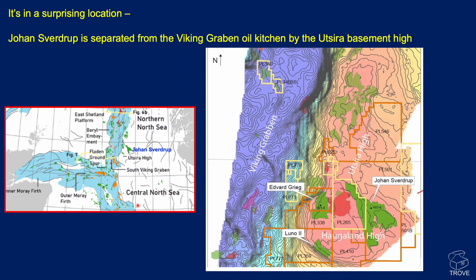The Johan Sverdrup Field is located in a somewhat unusual location because this is the Fale Triple Junction, with the Central Graben, the Moray Firth, and the Viking Graben up to the north. The Johan Sverdrup Field is actually offset from this graben margin, with a high in between the margin and the field itself.